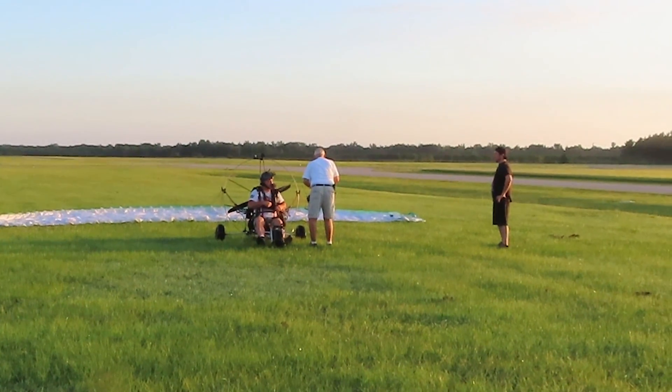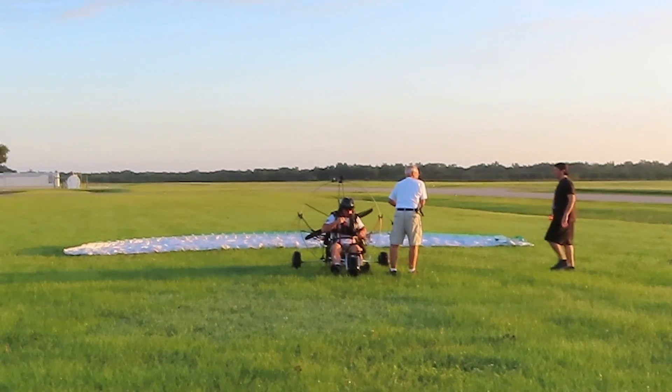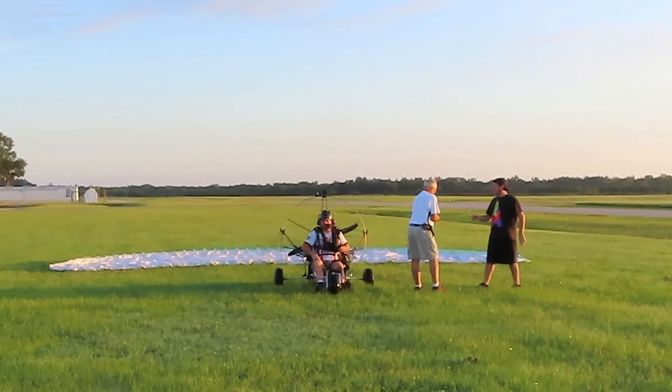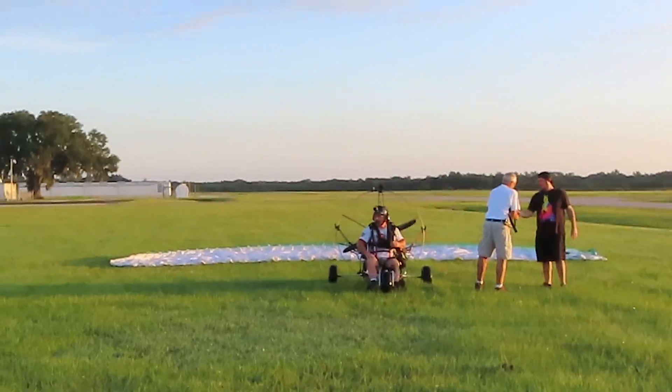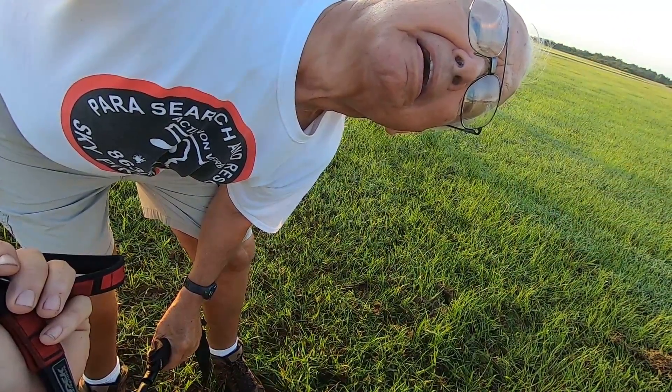What's up YouTube, your boy PPG Gorilla here checking in. We had Alex come over from Miami — he's a new guy interested in the sport, so he came over to check it out. Here's my ground support Paul making sure my GoPro is recording, and we're ready to send it.